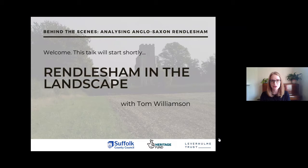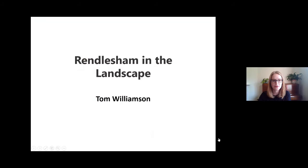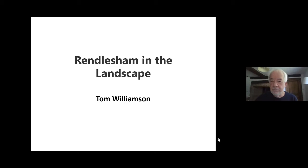So now I'll introduce you to Tom Williamson. Tom is a historian and archaeologist and is a professor in landscape history at the University of East Anglia. We're really pleased to have Tom as part of the team for both Rendlesham Revealed and the Lordship and Landscape projects. Right, Tom, you are now live. Over to you.